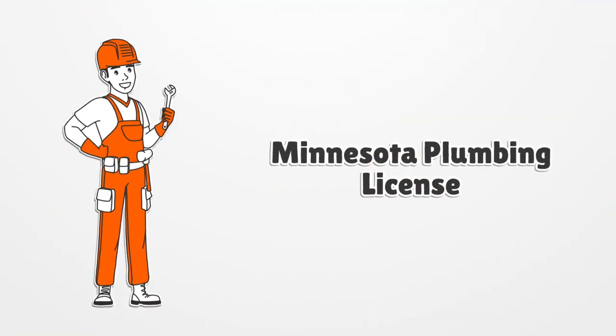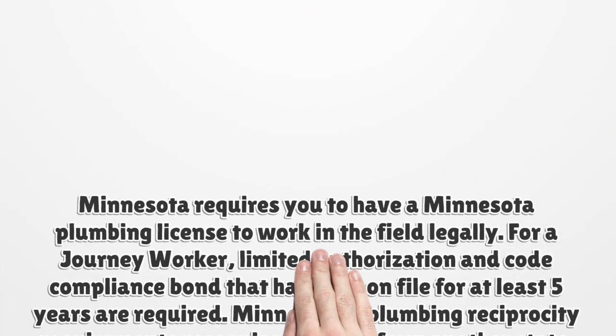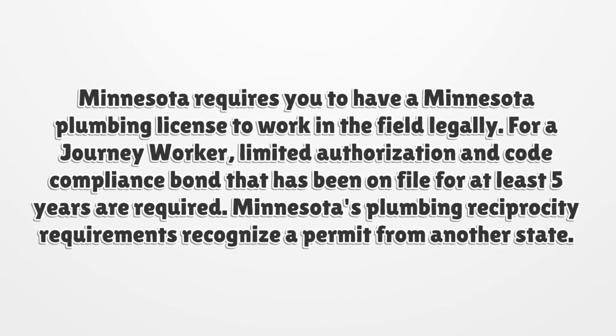Minnesota Plumbing License. Minnesota requires you to have a Minnesota Plumbing License to work in the field legally. For a journey worker, a limited authorization and code compliance bond that has been on file for at least five years are required. Minnesota's plumbing reciprocity requirements recognize a permit from another state.